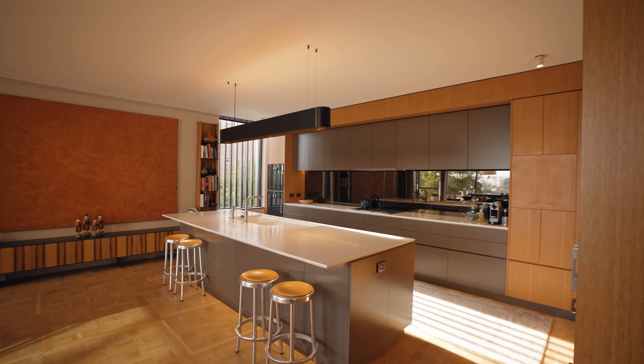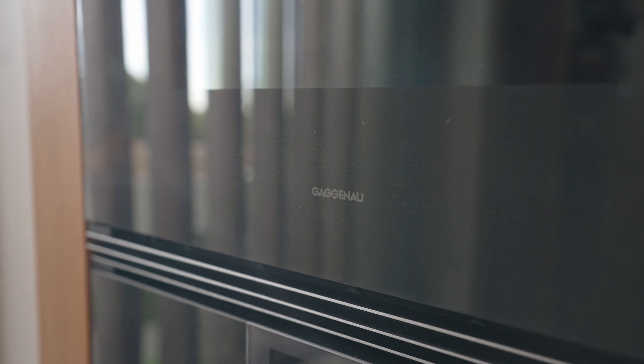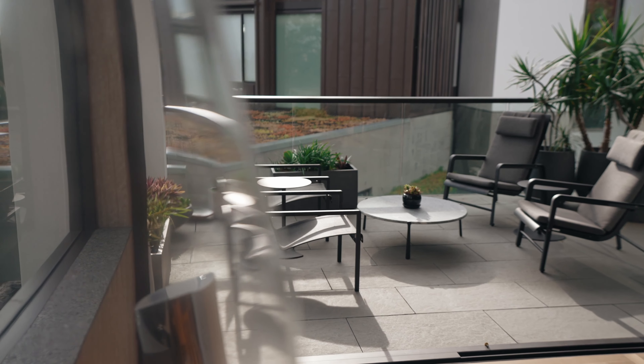The home opens into an exquisite kitchen appointed with premium Gaggenau appliances and chic floor-to-ceiling cabinetry. The voluminous living areas flow out to an extensive balcony where you can entertain.